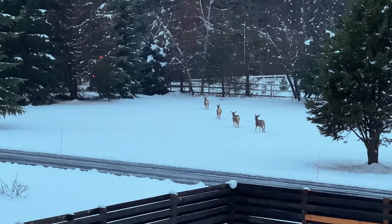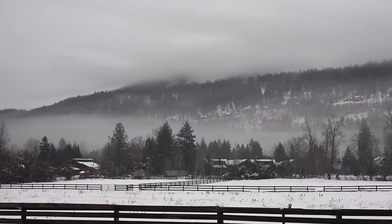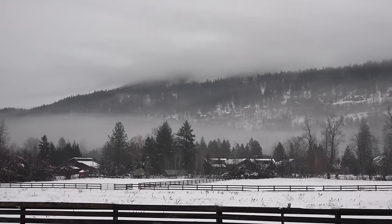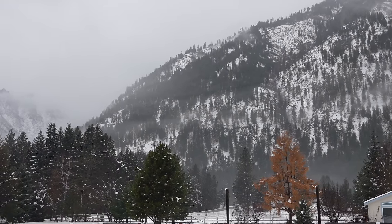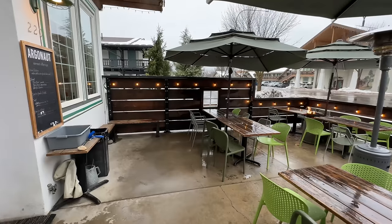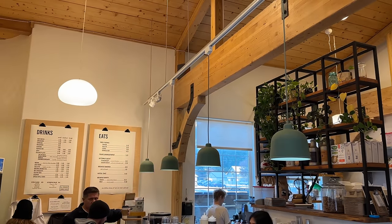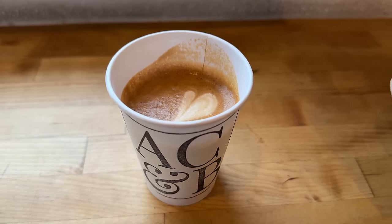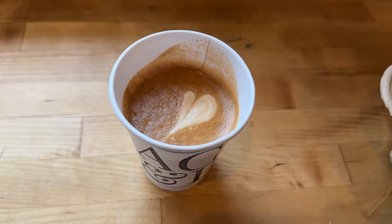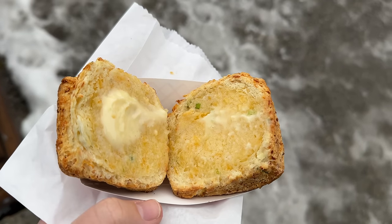Our morning started pretty perfectly, with deer walking through the pasture when we woke up and low-hanging clouds making for an epic and dramatic snowy scene. My sister baked and brought breakfast for all of us, so I went out to Argonaut Coffee to get everybody something to drink. I went to a few different coffee shops in Leavenworth, but this was probably my favorite. If you're hungry, I recommend getting a biscuit as well — I really liked the savory one with butter and salt on it.